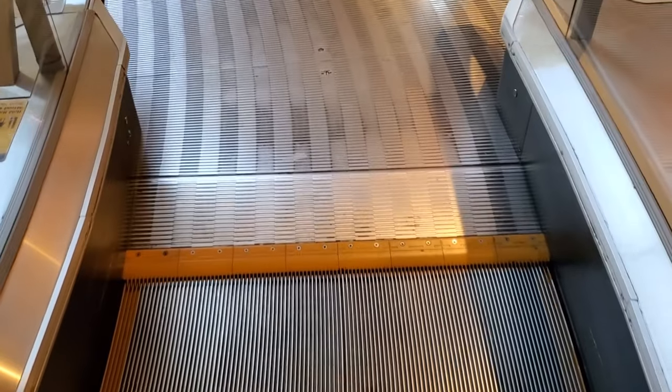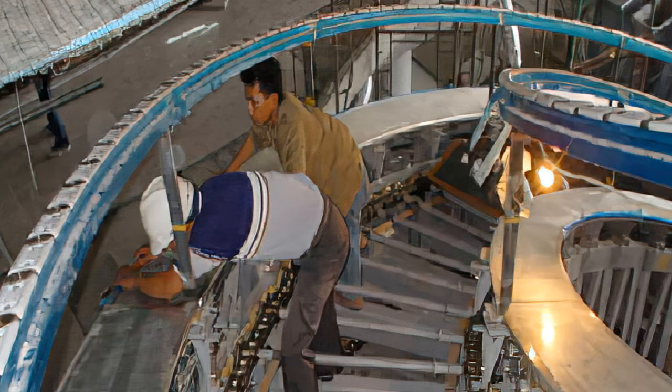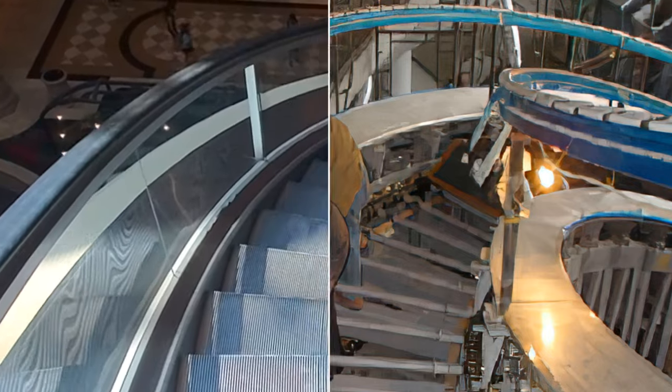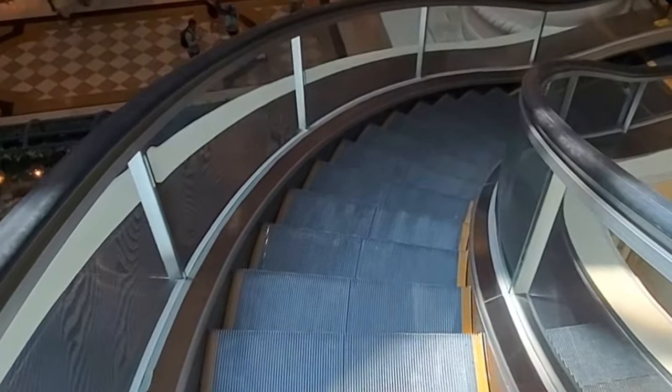Precision engineering is the key to the spiral escalator. During the installation process, there is a factory supervisor on site to ensure that every component is installed exactly where it needs to be.